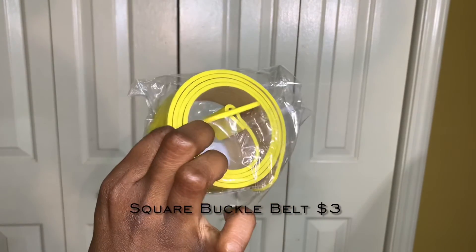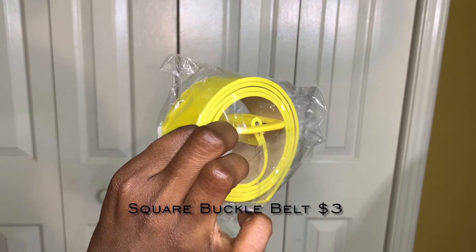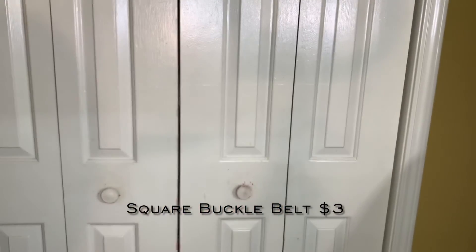For the final accessory I got this yellow belt to go with an outfit — I give it an 8 out of 10. It's very simple but does the job. And that is it for this video! I hope you guys enjoyed — if you did, don't forget to give this video a thumbs up. Talk to you guys later, bye!